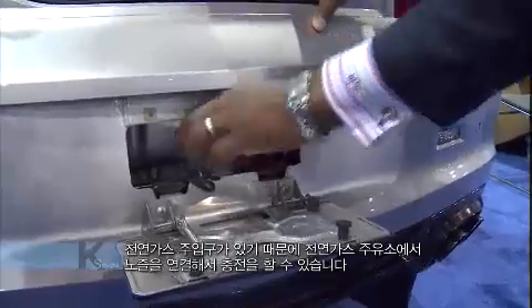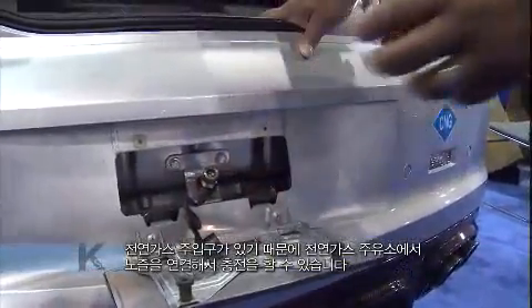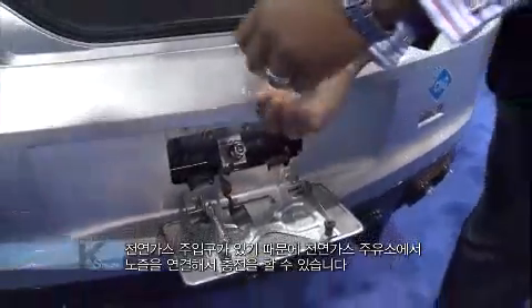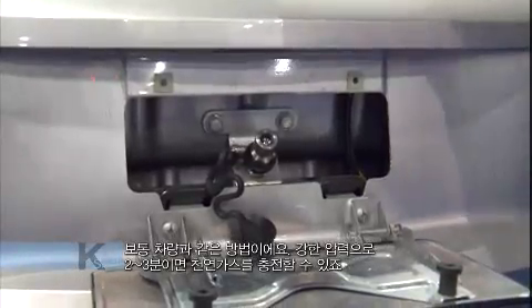You are going to see a quick connect, and there's a nozzle — at a natural gas station you just connect on. The amount of time it takes to fill up is about 2 to 3 minutes for natural gas.